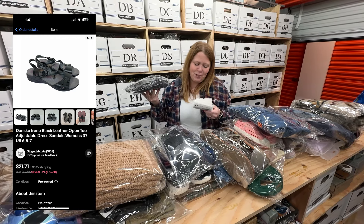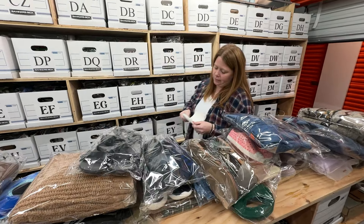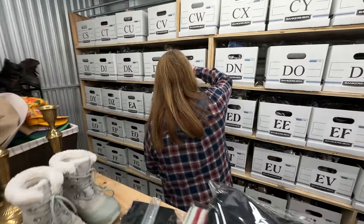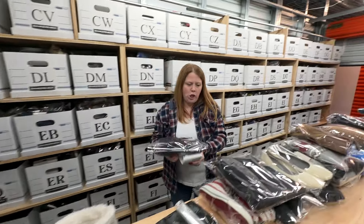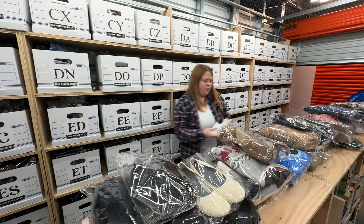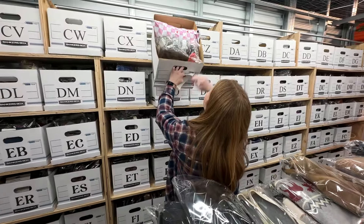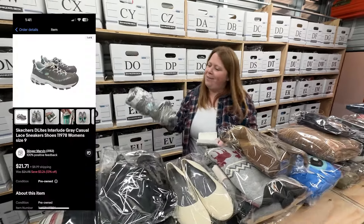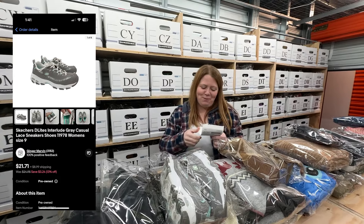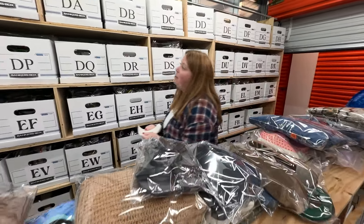These are some Danskos that have been listed since 2021 — sold for $18.46 plus shipping. I paid $10, so not a huge profit, but glad to see them go. And some Chocos from the bins sold for $26.06 plus shipping — those sold pretty quick, less than a week. These Skechers Delight wedges sold for $19.88 plus shipping but I bought them for $10.99, so about two to five bucks profit.